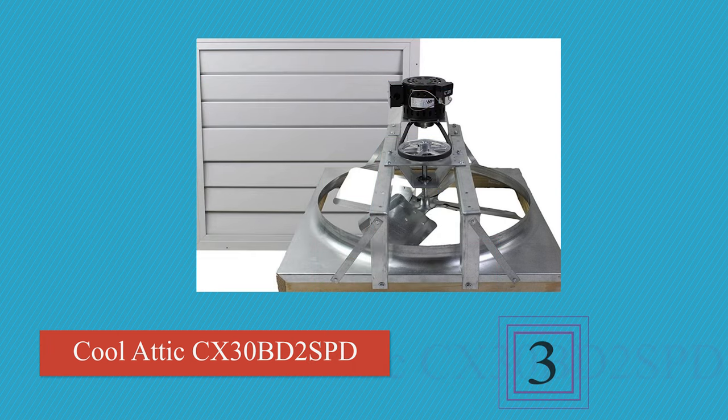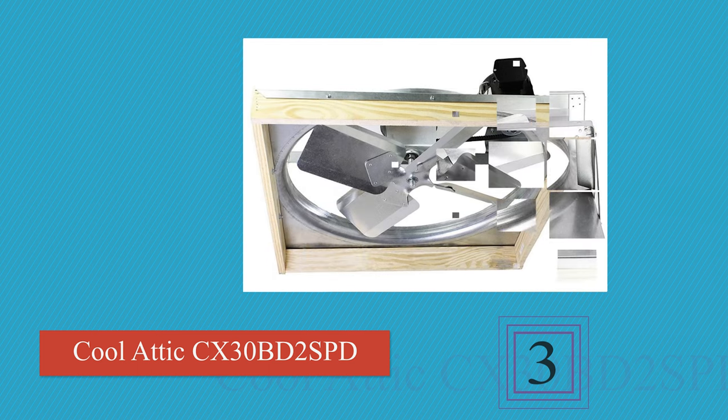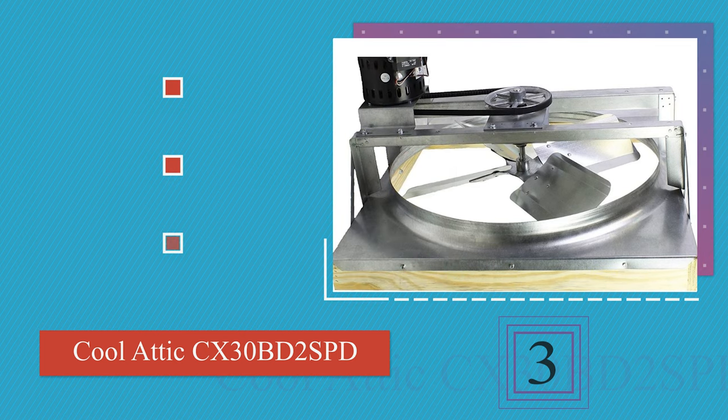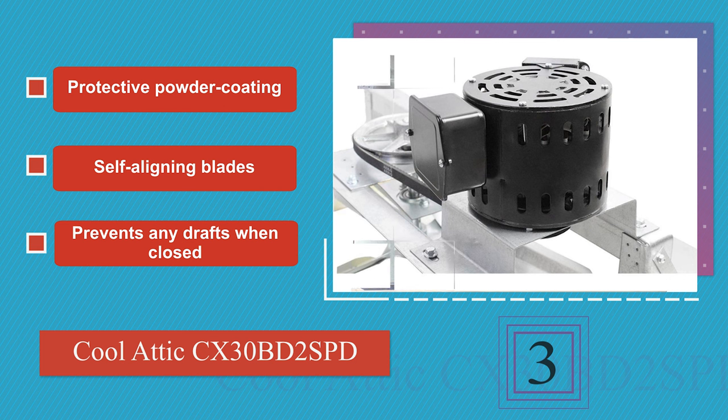Nearing the top of our list at number 3. The Cool Attic Belt Drive is perfect for large spaces. It comes in two sizes, includes a wall switch with two speed options, and features a specially engineered tube-style bracing that helps dampen vibrations for quiet functioning. It boasts a protective powder coating and self-aligning blades, and it prevents any drafts when closed.